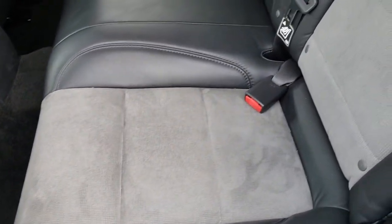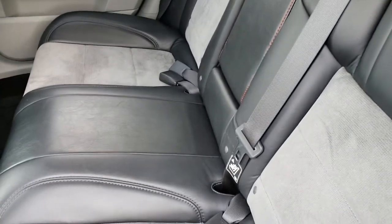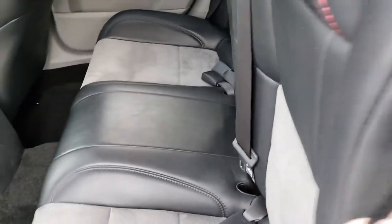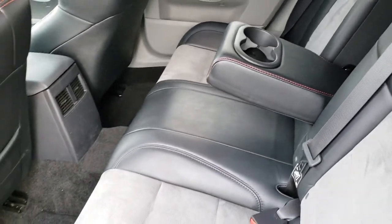Factory floor mats back here. Just a very, very clean interior all the way around. These seats do fold down for extra storage, just like so. And it's very clean back here. We'll take a quick look under the hood.